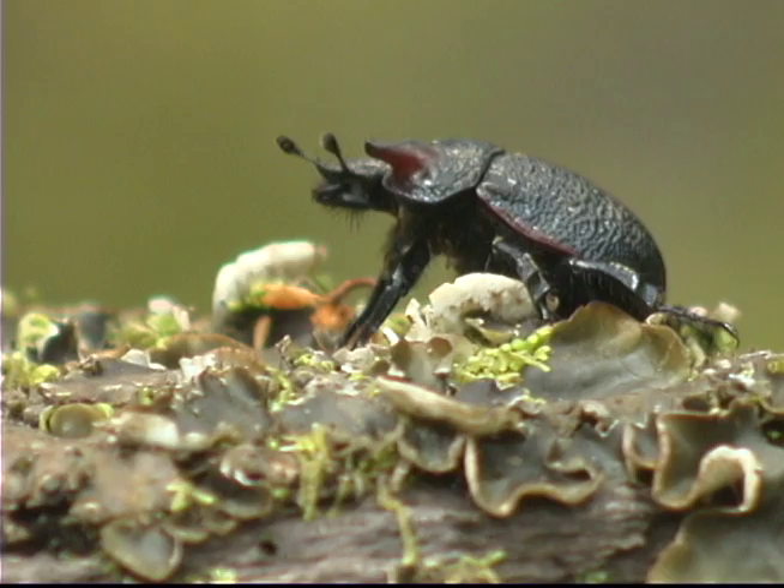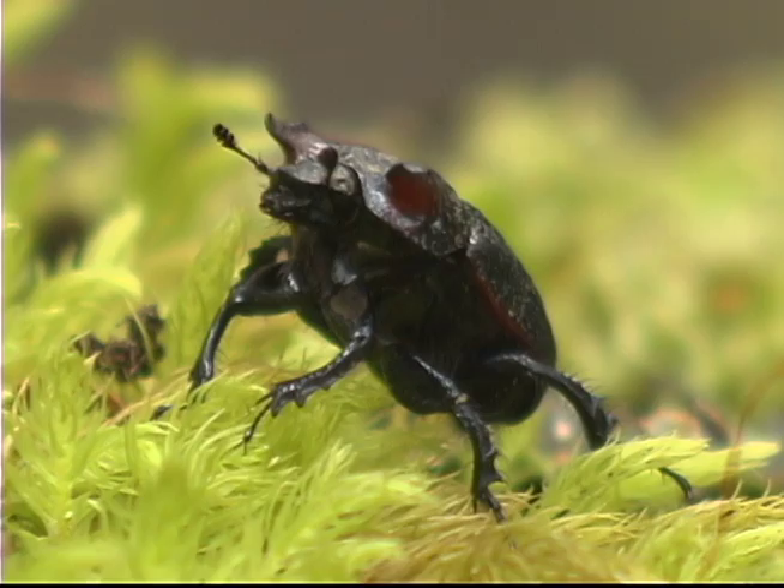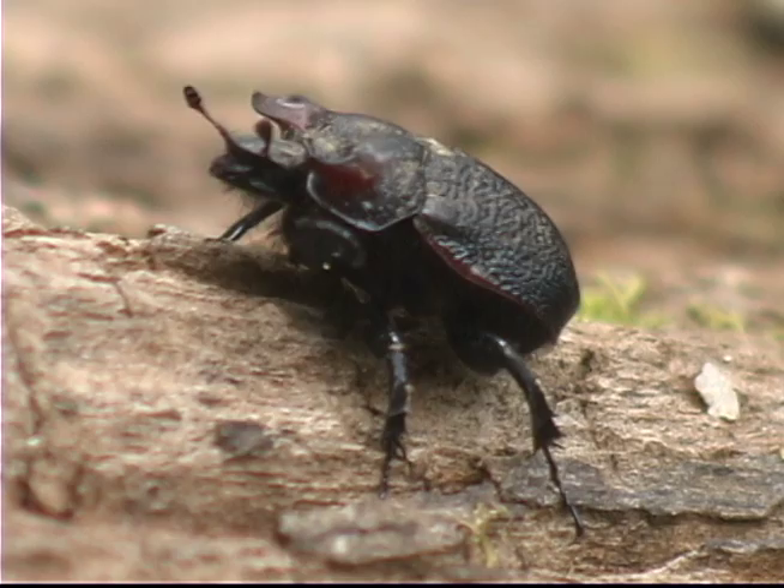Este escarabajo acorazado está equipado con unos pequeños cachos en su esqueleto que le dan su nombre común: Torito. Con sus antenas, capta las moléculas de olor que existen en el aire.